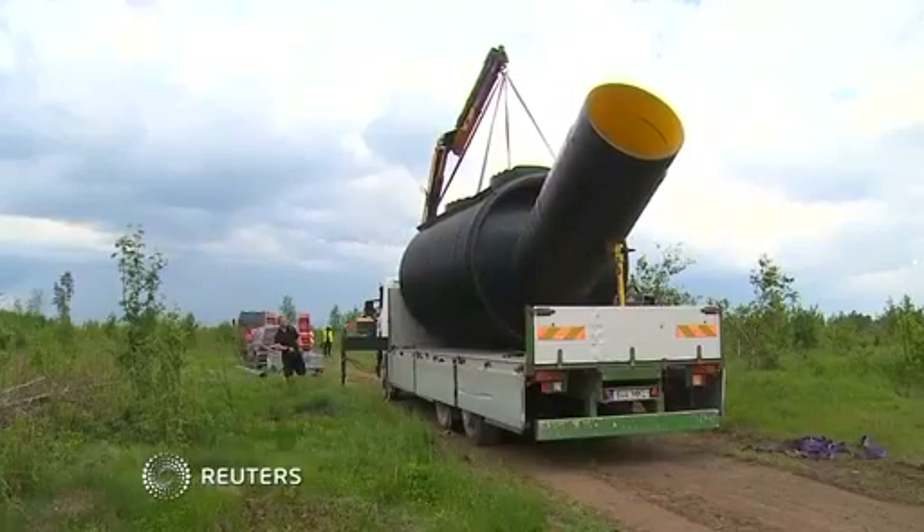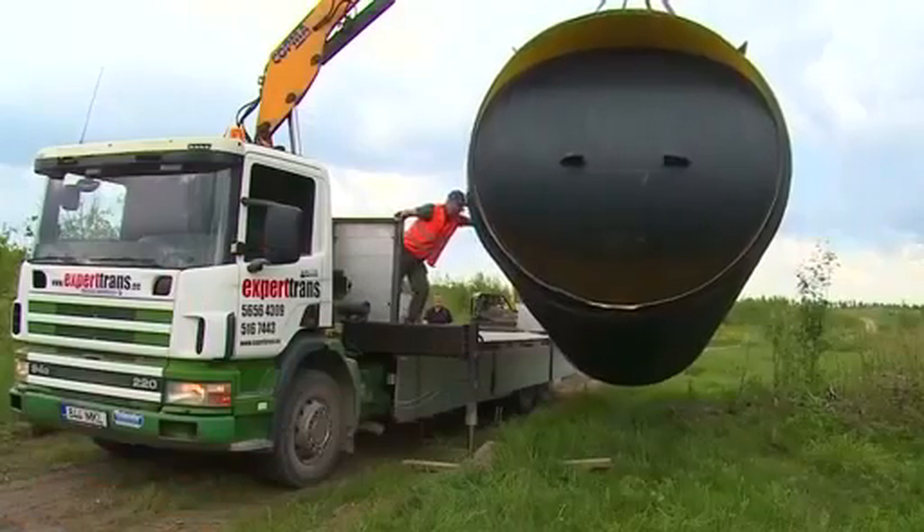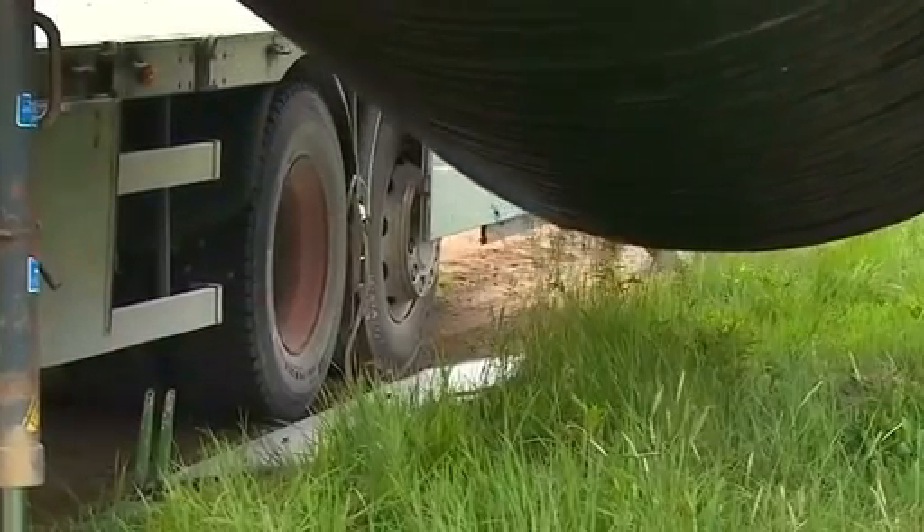Some people always want to be prepared, and now they can be — even for the direst of situations — with their very own mobile bomb shelter.